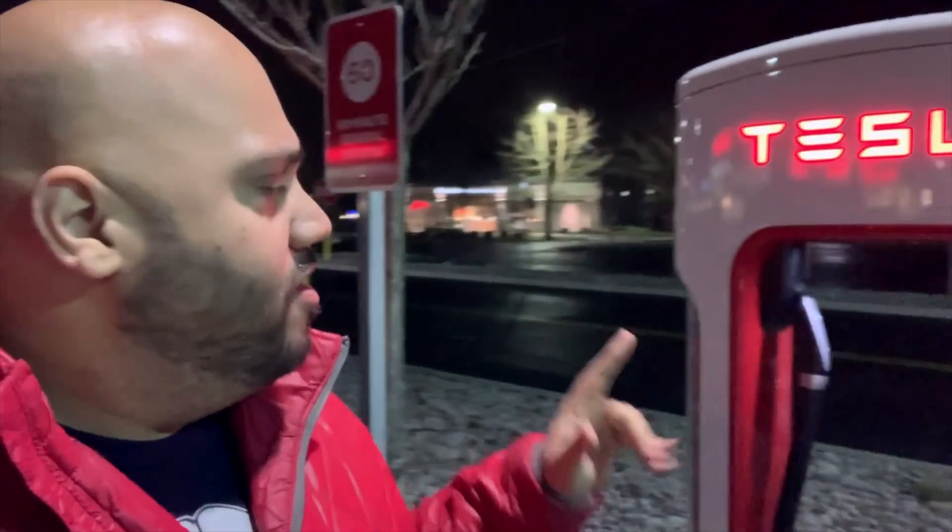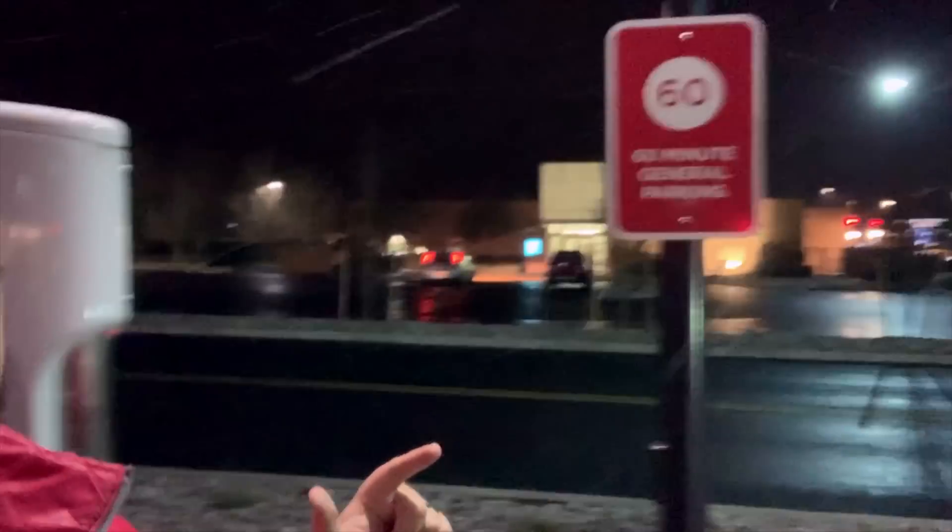On the way back, stopping at another Supercharger — I want to be safe. We have about 120 miles we can drive, but as we've seen throughout the day it's not that accurate and I don't think we'll have enough juice to get to the next Supercharger on the route. So we stopped a little earlier. One thing I don't like about this one though — this sign right here says 60-minute general parking, so you can come here and charge your Tesla but anybody, Tesla or not, can also park here for an hour.